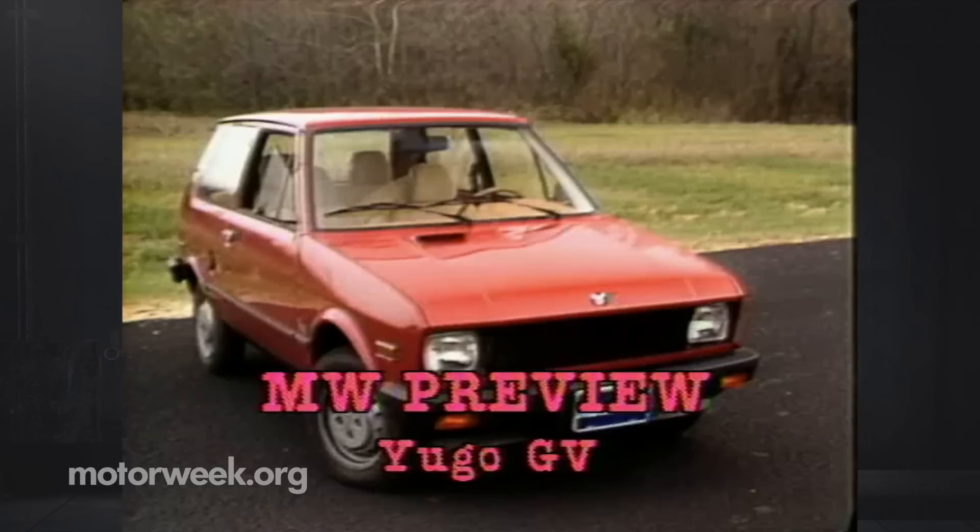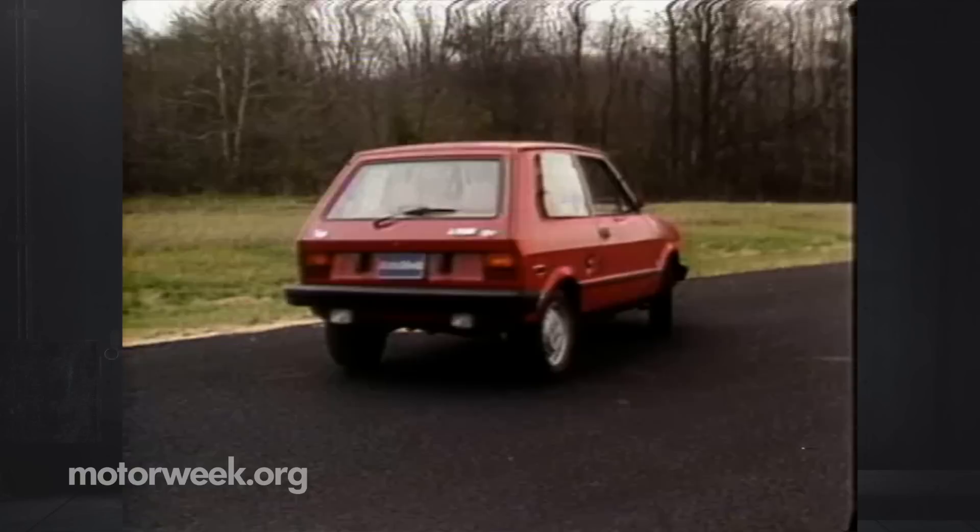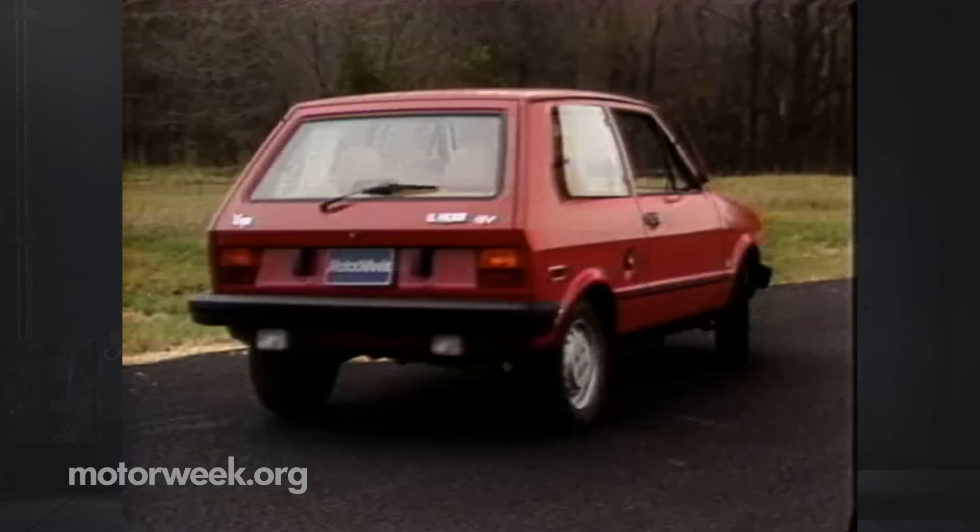Judging by the initial sales of the Yugo GV, fairly tall. In the East, dealers are selling their Yugos before the cars are even off the boat. The reason seems to be the Yugo's advertised $3,990 base price.